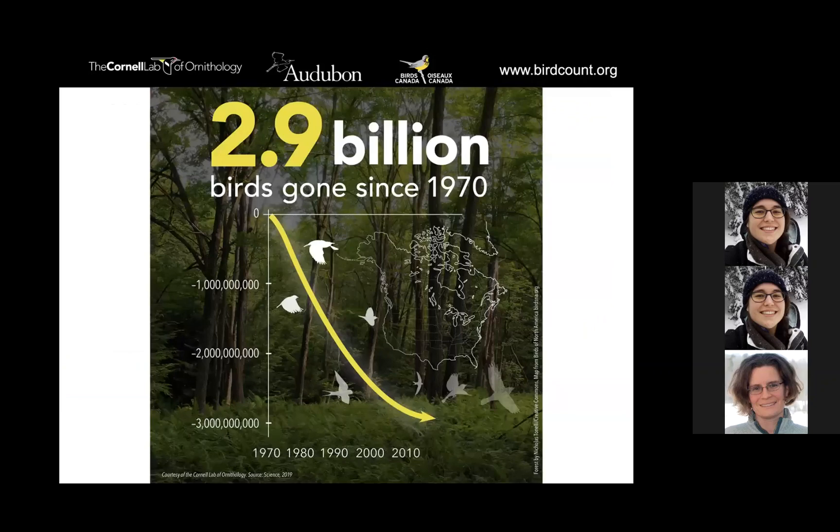Many of you may have heard of the powerful 2019 article about the decline we're experiencing in bird populations — and not just birds but other species as well. We've lost almost a third of our birds since 1970. Projects like GBBC and the Christmas Bird Count are really important for us to try to understand and piece together what's happening with bird populations.